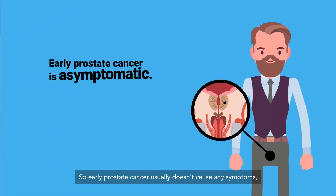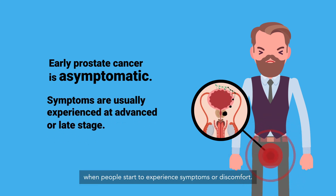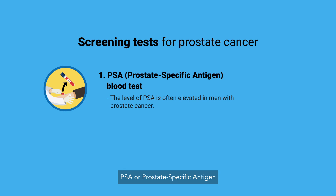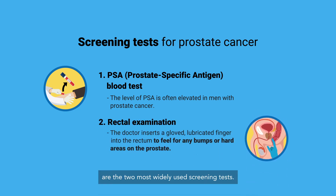Early prostate cancer usually doesn't cause any symptoms. It's only at the advanced or late stage when people start to experience symptoms or discomfort. Most prostate cancers are found as a result of routine health screening. PSA, or prostate specific antigen, and rectal examination are the two most widely used screening tests.